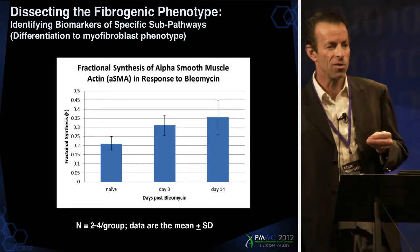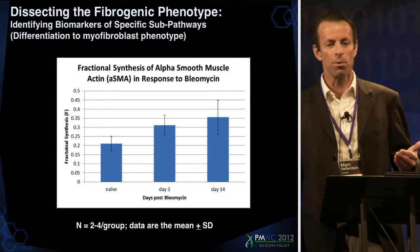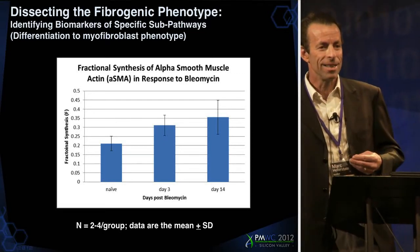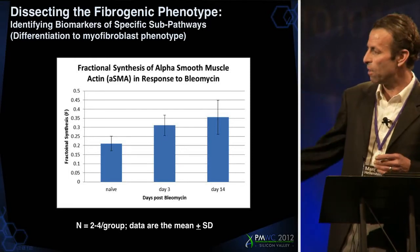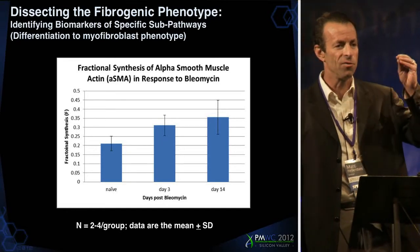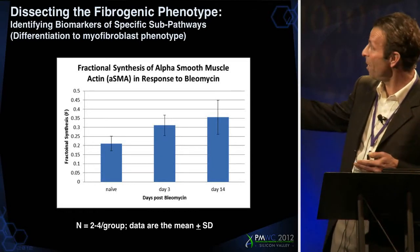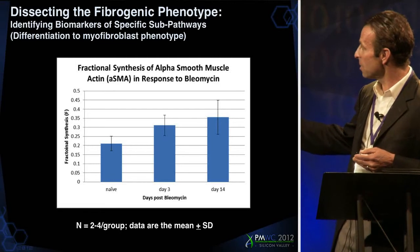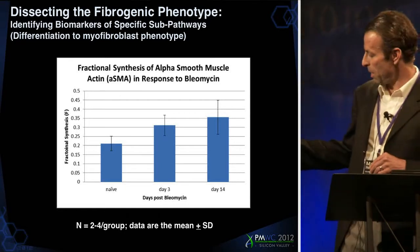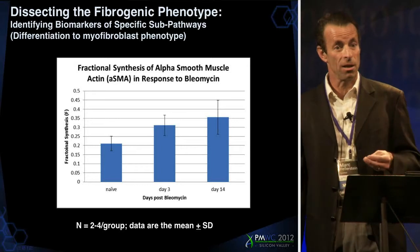If you want to get even deeper, you can dissect the fibrogenic phenotype. What we found — and again, we didn't come in with this idea; the data told us, and then after the fact we're brilliant — is that a certain protein called alpha-smooth muscle actin was upregulated in fibrogenic models such as bleomycin models in the mouse. Alpha-smooth muscle actin is what's involved when the pro-fibroblast matures into the myofibroblast, which is the active phenotype. So what we're measuring, it seems, is the differentiation of pro-fibroblast into myofibroblast, simply by asking how much alpha-smooth muscle actin they're making. This is different than collagen synthesis and would respond differently to a TGF-beta than to a matrix metalloprotease inhibitor.